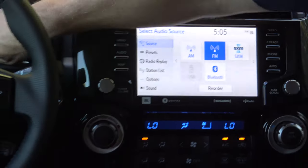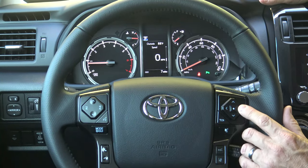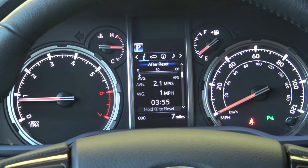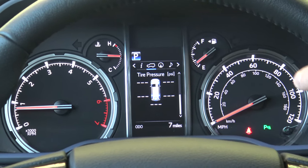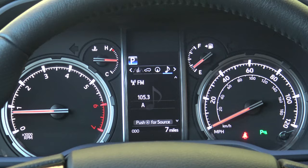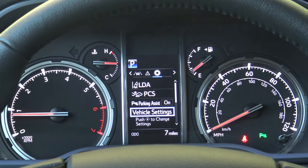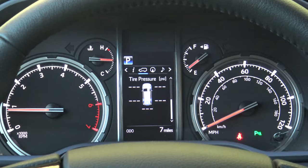Moving over here, look at this multi-information display — it's a 4.2-inch color display. It gives you so much information about your vehicle: 58 miles until you run out of gasoline, tire pressure, compass, radio, lane departure alert, radar cruise control, and any settings — whether you want to change parking assist on and off, lane departure alert, steering assist. That type of stuff.